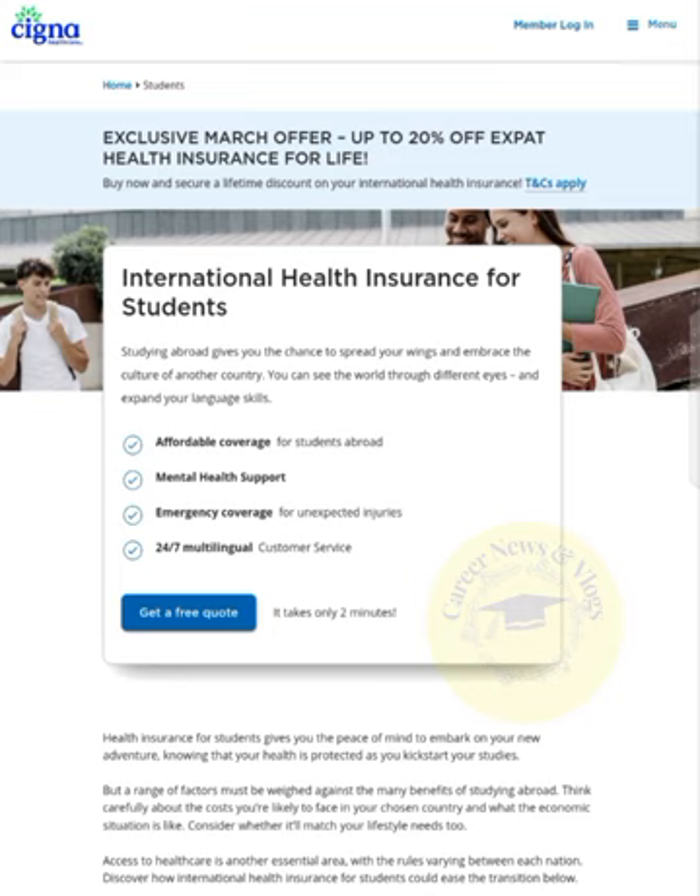A range of factors must be weighed against the many benefits for students abroad. Think carefully about the costs you are likely to face in your chosen country and what the economic situation is like. Consider whether it will match your lifestyle needs too. Access to health care is another essential area, with rules varying between each nation. Discover how international health insurance for students could ease these transitions.